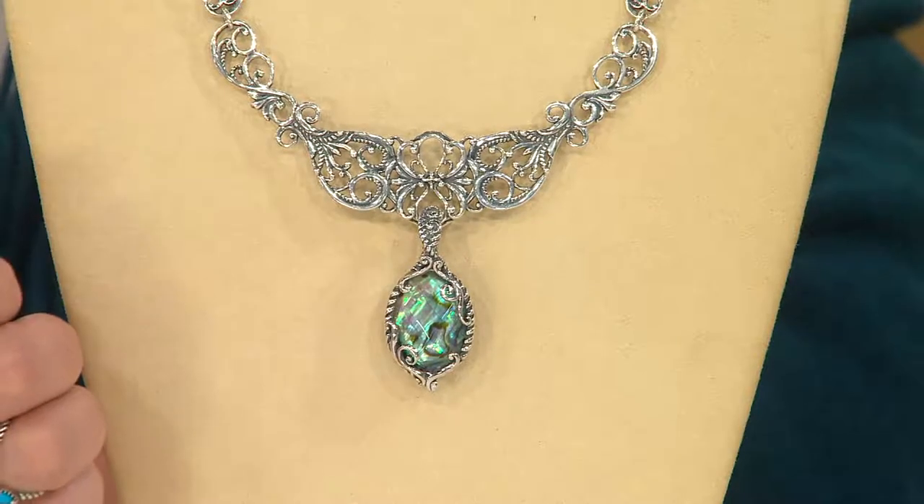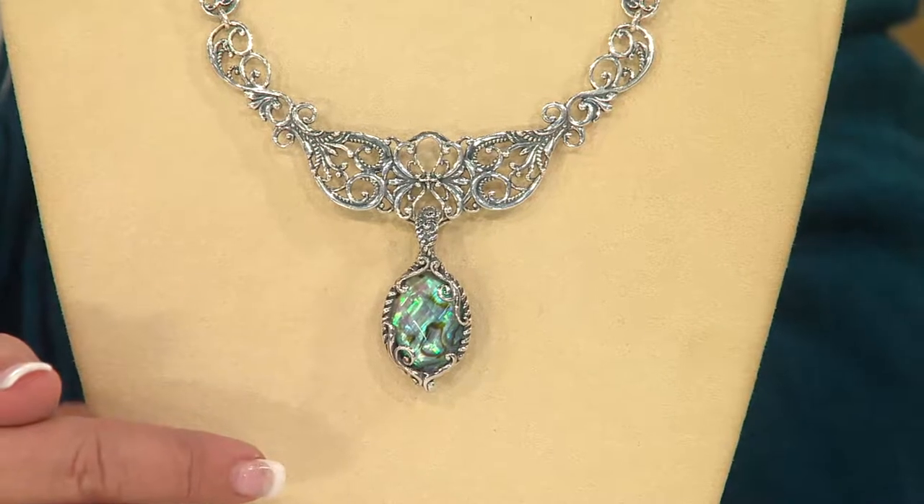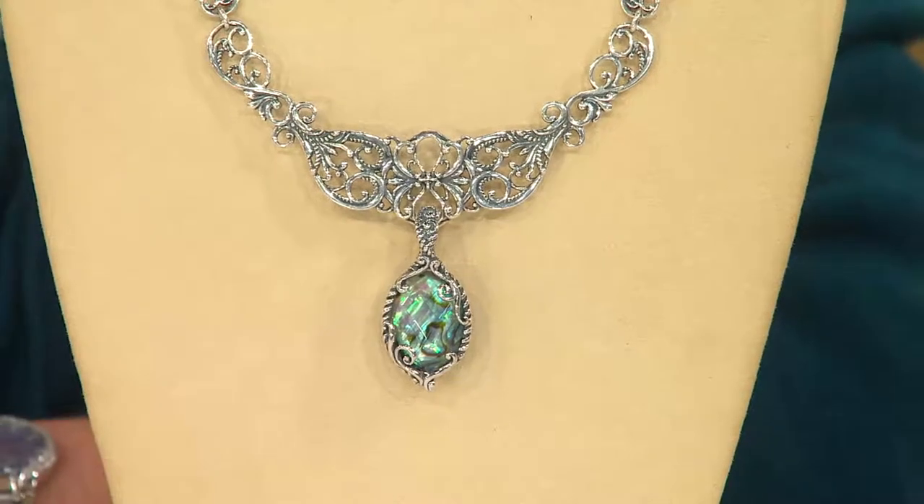It's a sterling heart necklace — isn't that gorgeous? You can ask about that. $147.24, this is brand new today. Absolutely stunning.